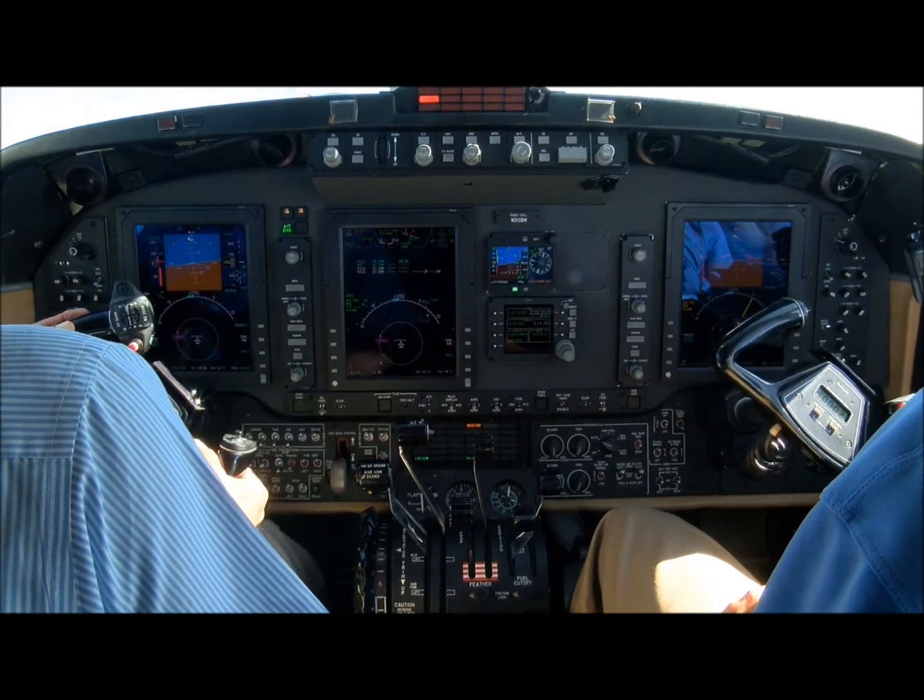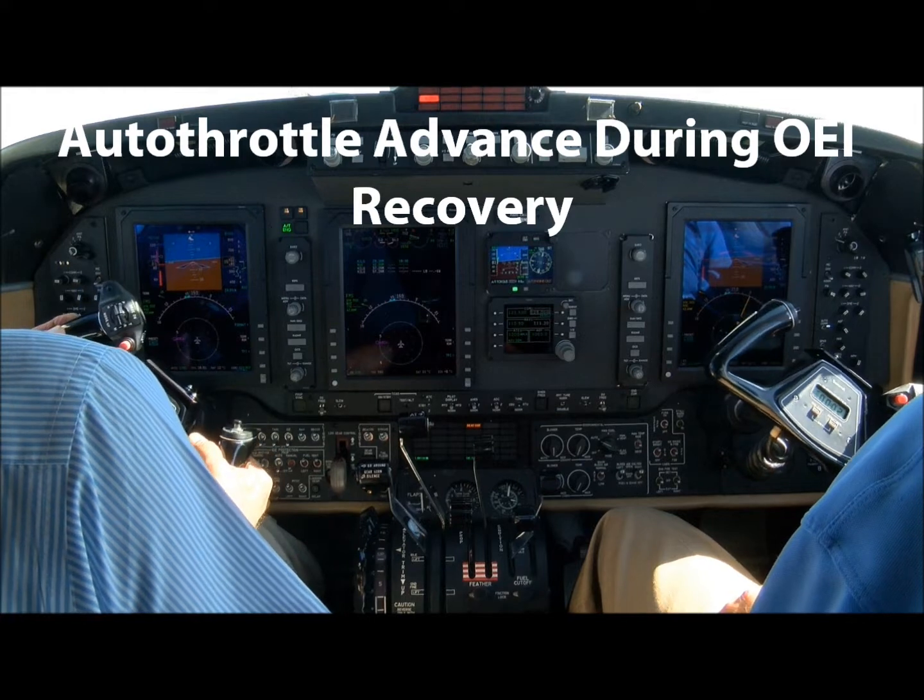During recovery, as airspeed increases, the autothrottle will restore power on the operating engine.